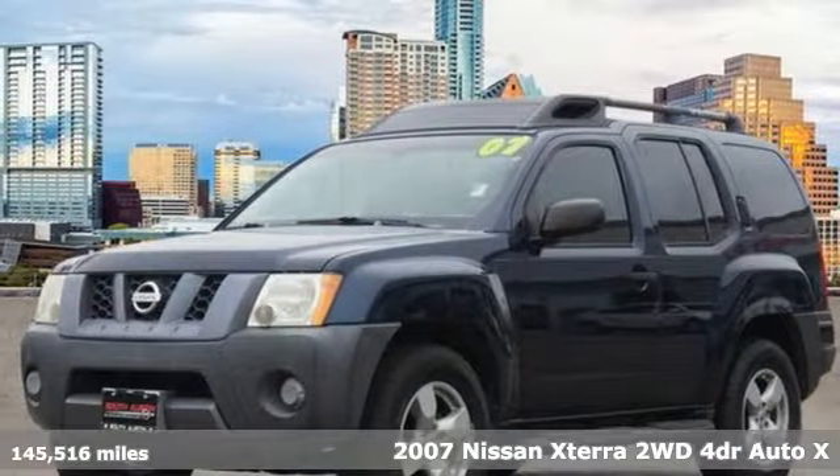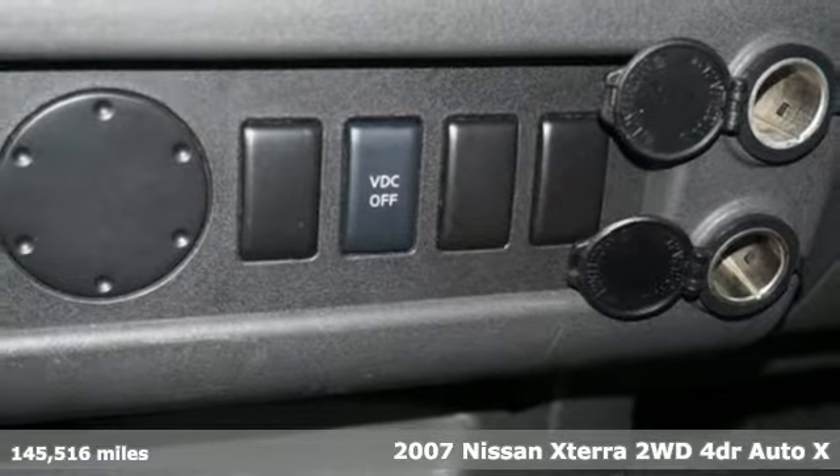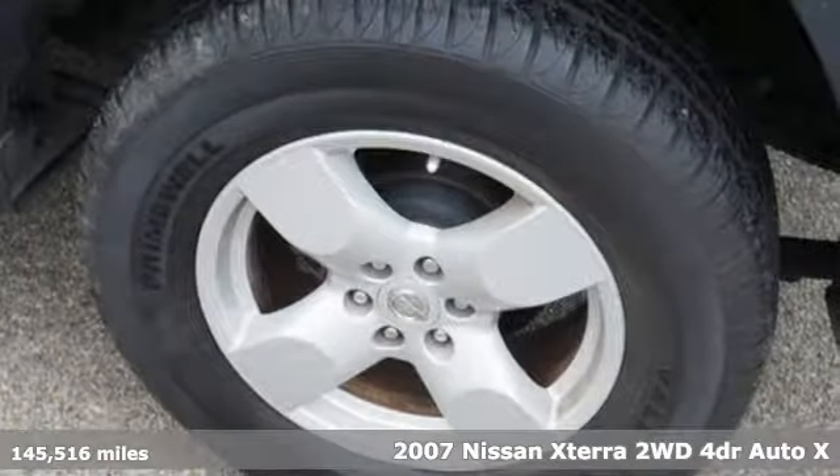It's a 2007 Nissan XTERRA. Adventure is in its DNA. The off-road capabilities and rugged styling take you along for the ride.